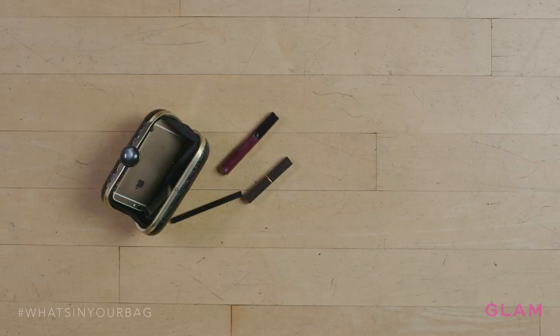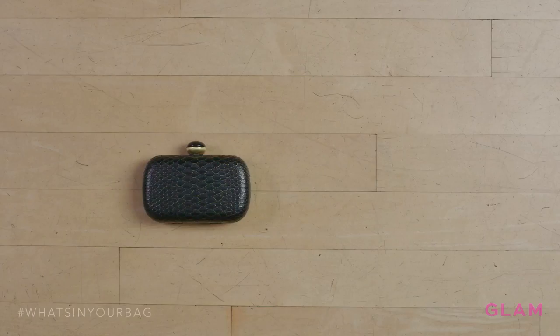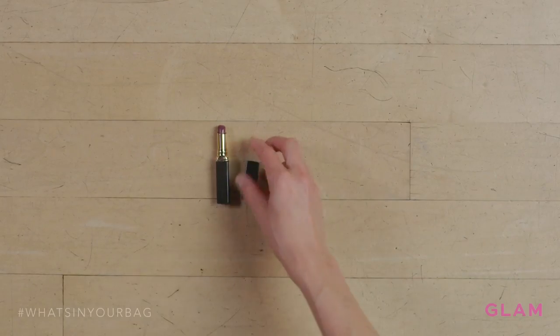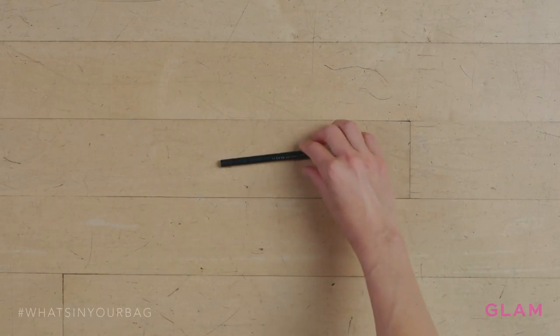When I go out at night, there are things that I will not leave the house without. In my clutch, I have my Jouer lip color — a dark berry shade I use to glam things up at night — my Armani sparkling lip gloss, and my Le Metier eyeliner, which is there for a touch-up because I always need eyeliner at night.